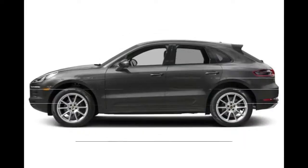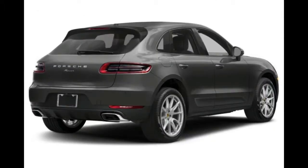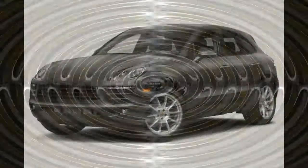The Performance Package bumps that up to 440 horsepower. All engines are connected to a paddle-shifted 7-speed PDK transmission in a full-time all-wheel drive system. An auto start-stop system and coasting function help to improve fuel economy.